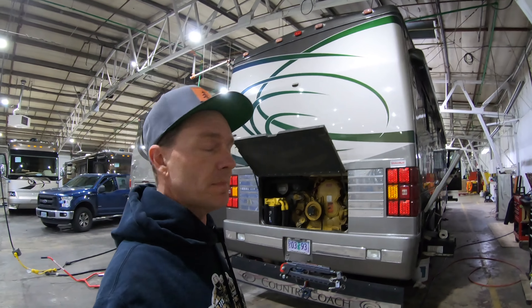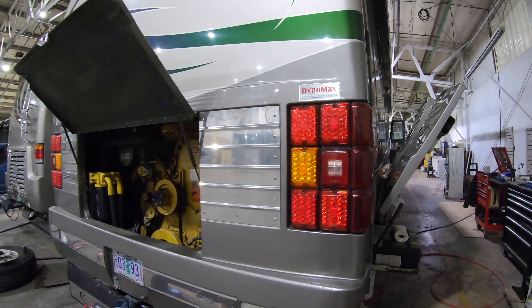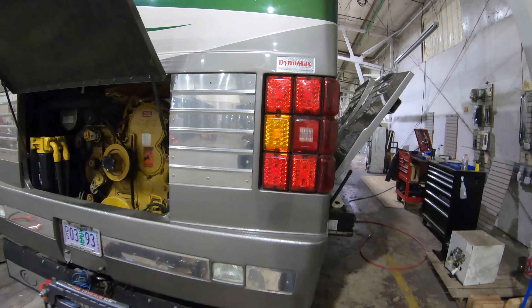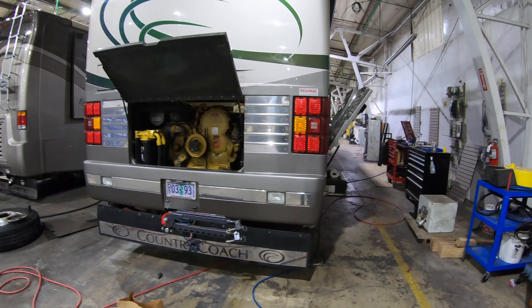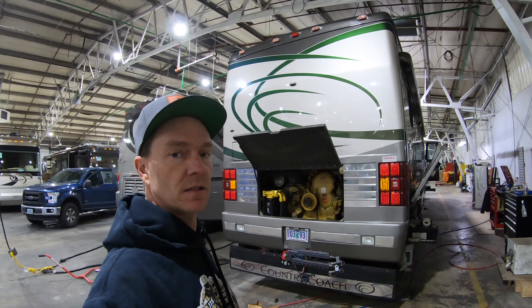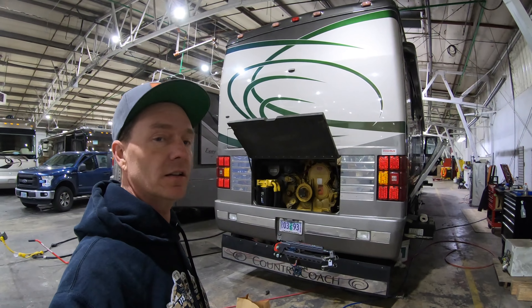So now we've made our way to the back of the Magna. The Affinity is going to be the same way — you're going to have three rows of tail lights. So from the very back end, when you come rolling up to any one of these Country Coach products, you can almost tell what model it is: if it's an Allure, an Intrigue, or then the Magna and Affinity.